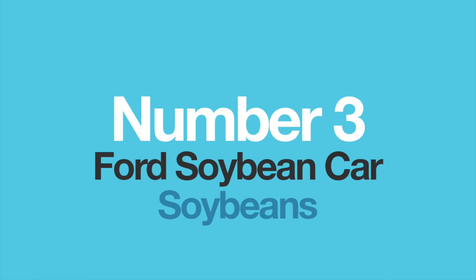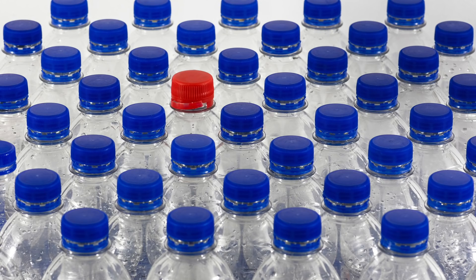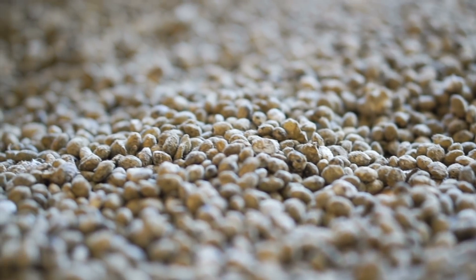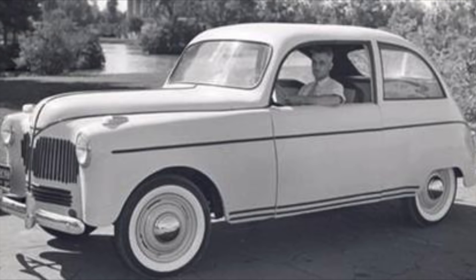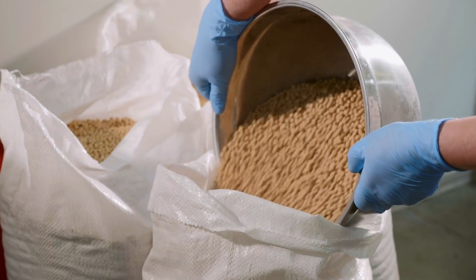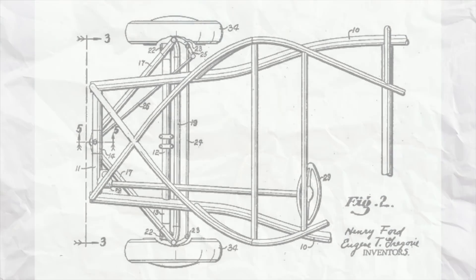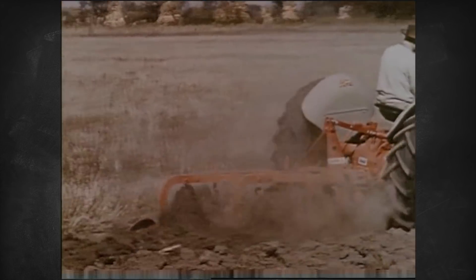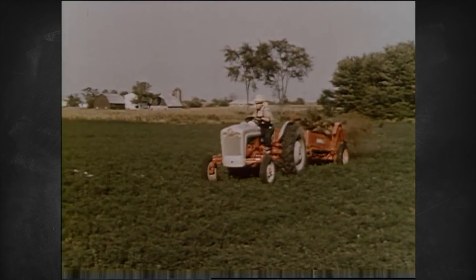Number 3: the Ford Soybean Car — soybeans. So far I've covered cars made from plastic and fake leather, but soybeans? Yep, that's correct. In 1941, Ford introduced their concept of the Soybean Car, a fully operational prototype which was built using soybeans, wheat, hemp, and several other natural ingredients. The mass was pressed then dried, which resulted in pretty solid panels that were as durable as steel but 25% lighter. Ford wanted to combine agriculture with the car industry, whilst also avoiding steel shortages due to the Second World War.